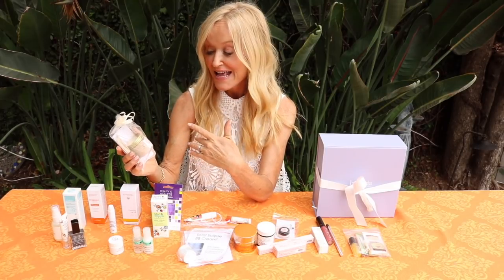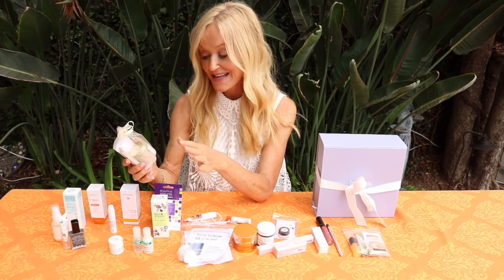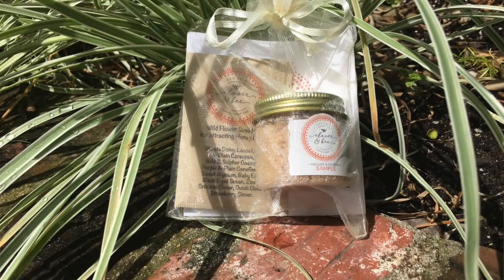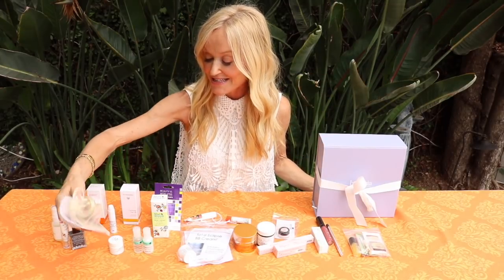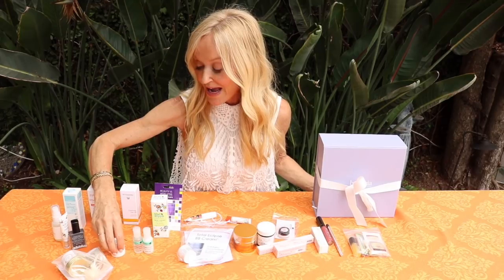Next we have Clover and B - such an adorable brand. Their packaging is so cute for gifts. It's their little pot of sugar scrub with a little packet of wildflower seeds, so you do your little sugar scrub and then go scatter the wildflower seeds. I just love that.